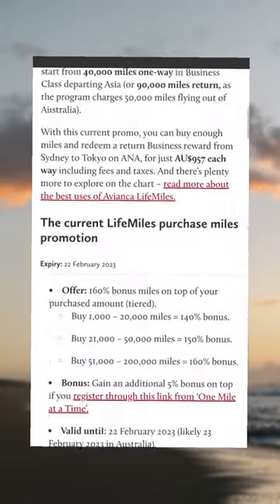For a full guide on how to buy and use Avianca LifeMiles, as well as heaps of other tips, hacks, and guides, head to pointhacks.com.au.